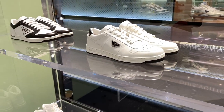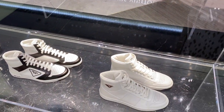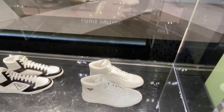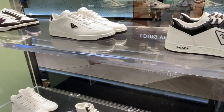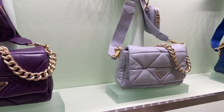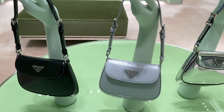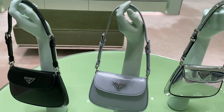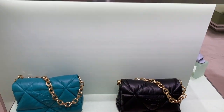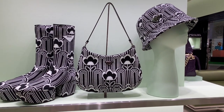I stopped by Prada and I really like these sneakers, but unfortunately they're only for men. I tried the smallest size which is 39 but I'm a 38 and they were a bit too big. They also have new bags in lambskin — re-edition utility style bags — but they're cute little bags I'm not really a fan of.